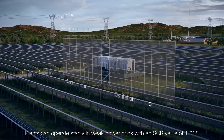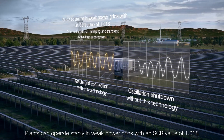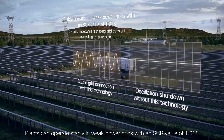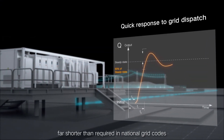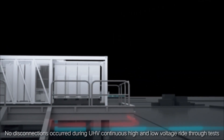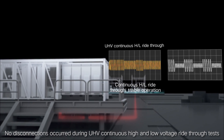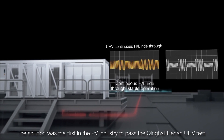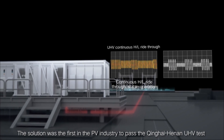Plants can operate stably in weak power grids with an SCR value of 1.018. Reactive response is within 20 milliseconds, far shorter than required in national grid codes. No disconnections occurred during UHV continuous high and low voltage ride-through tests, and the solution was the first in the PV industry to pass the Qinghai-Henan UHV tests.